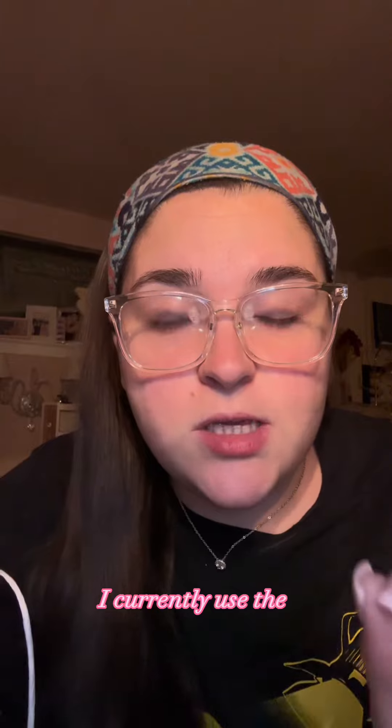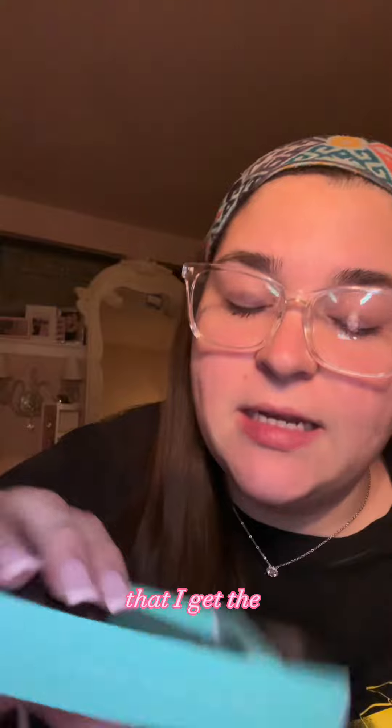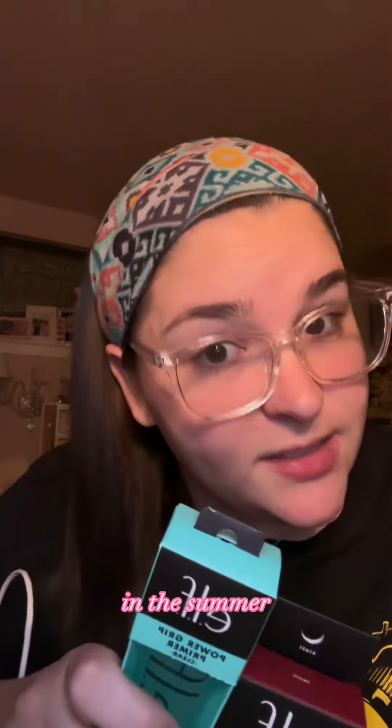I currently use the poreless e.l.f. primer, but one of the Ulta specialists recommended that I get the Power Grip because I feel like with the poreless one, my makeup moves. So I'm excited to try this. And this putty blush, which I intend on using in the summer.